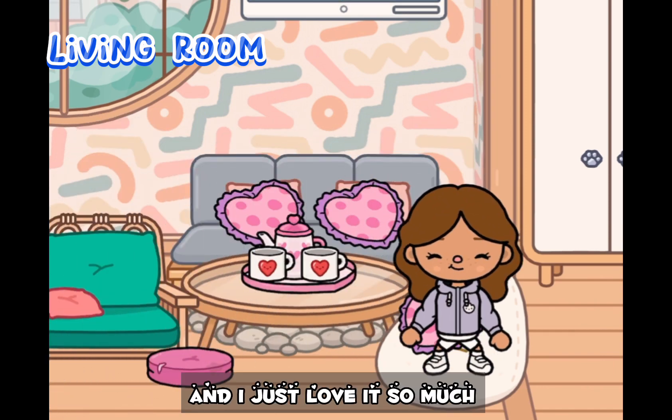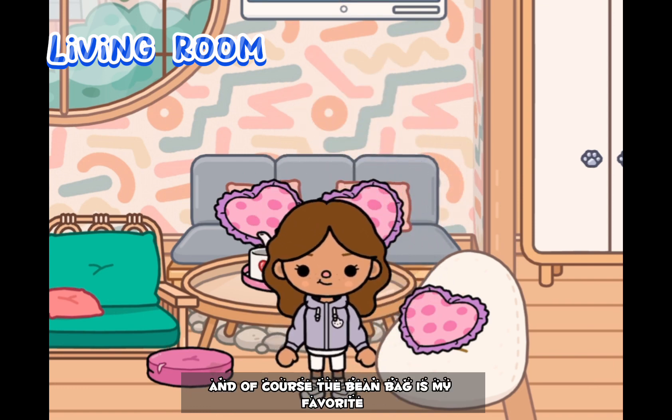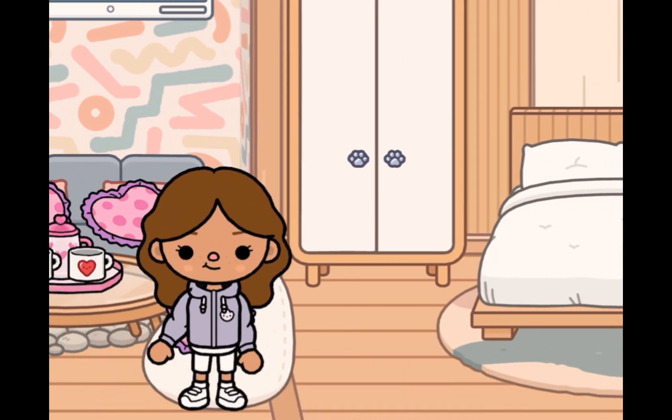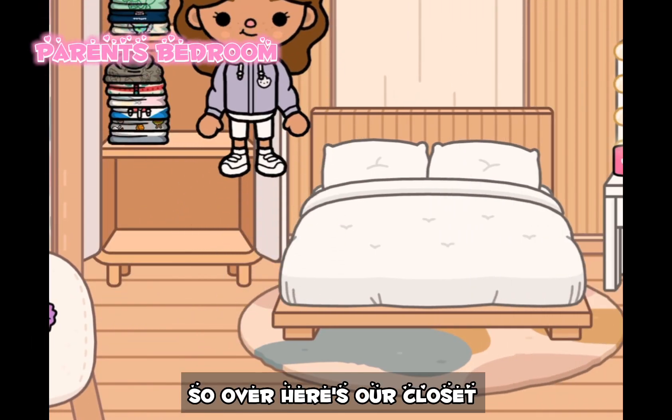Over here is probably my favorite room, which is the living room. I just love it so much — it's very cozy and I love the couch. And of course the beanbag is my favorite.